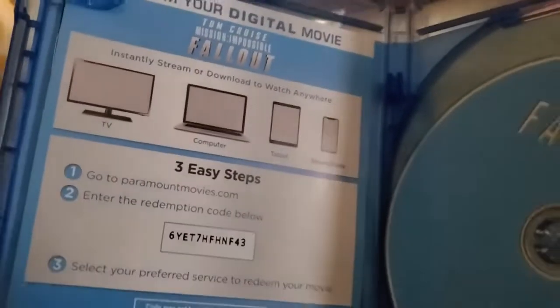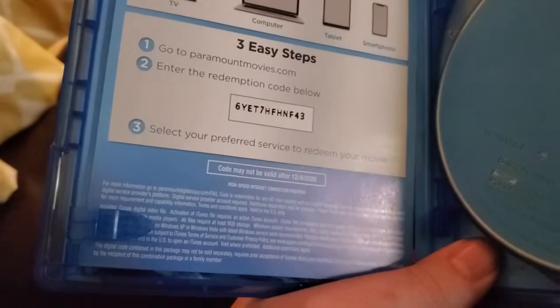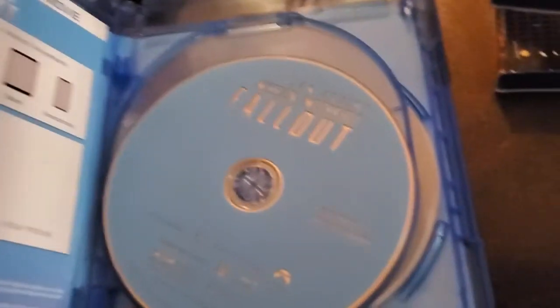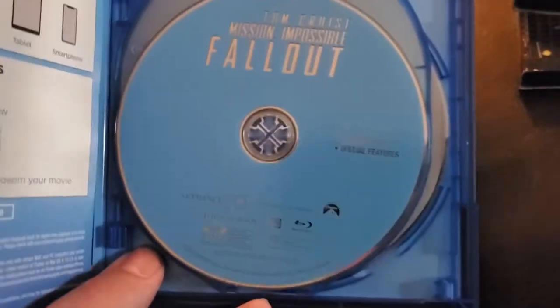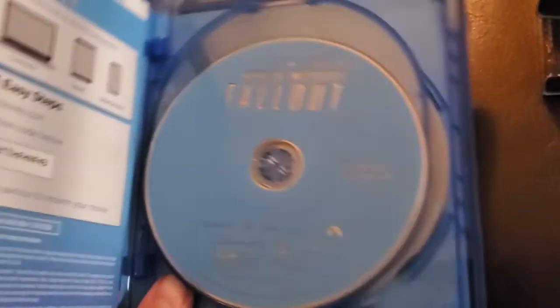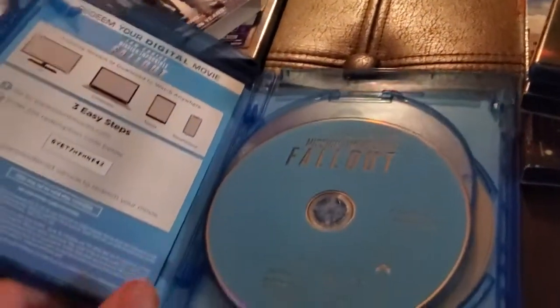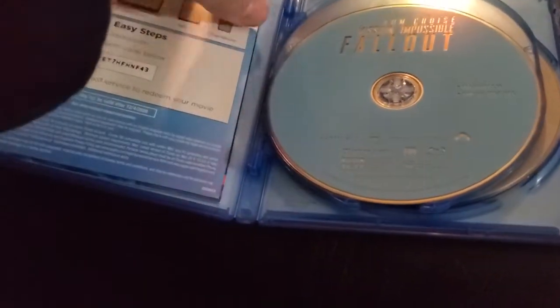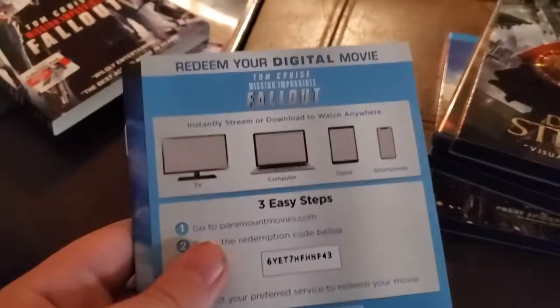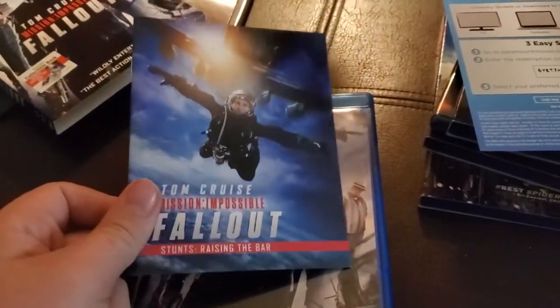I don't know if this digital copy is redeemed or not, but it's from Paramount so I'll give it away. All of these are used, so I'm not sure if they've been redeemed. Here's the Blu-ray movie disc from Mission Impossible Fallout, here's the special features Blu-ray disc, here's the DVD, and it also comes with this collectible booklet.